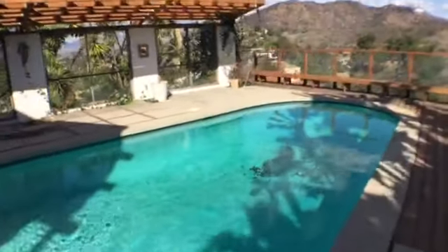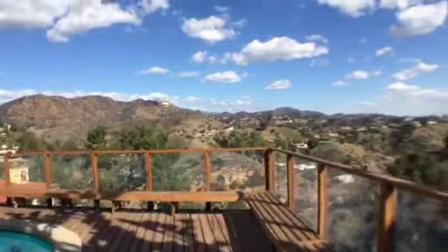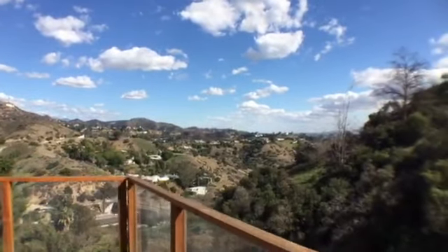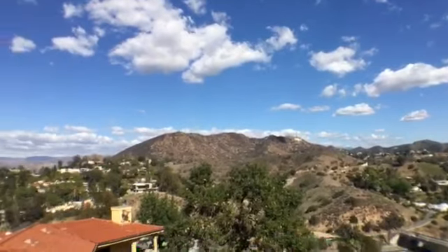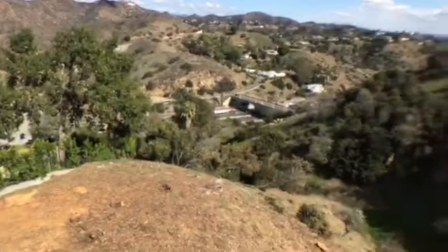Just kind of the observatory in the distance, there's the Hollywood sign looking back, and there is the 101.